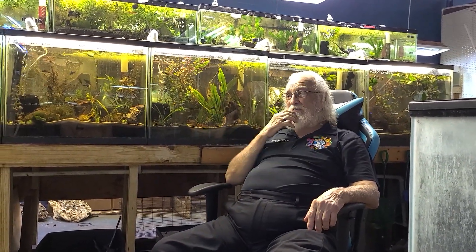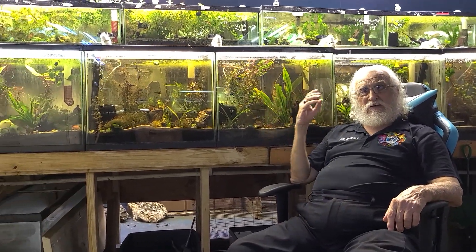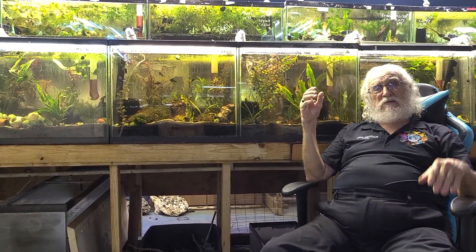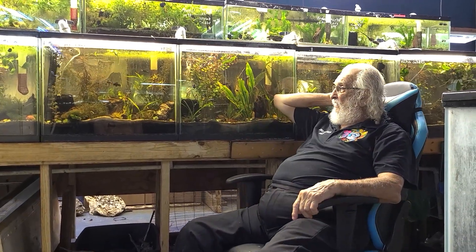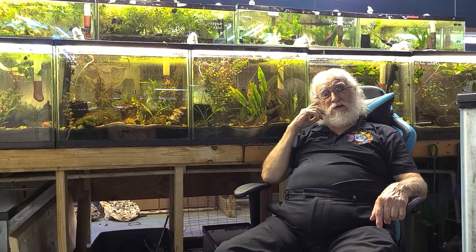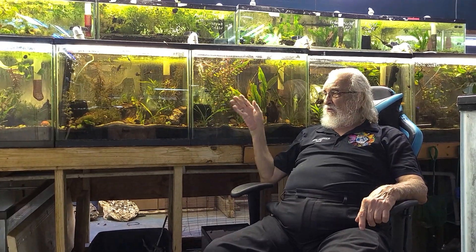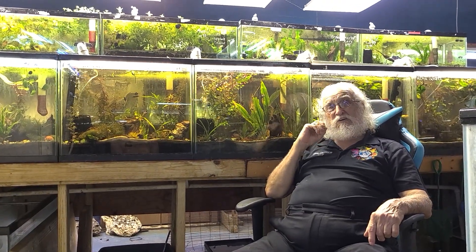These are nice tanks. These are 29s — 2-foot 29-gallon tanks, a very unusual size. They're only 2 feet wide, 12 inches deep, and 8 feet tall — 29-gallon tanks. Not anything that anybody ever sells in a shop, but we had a certain number of spaces here that we needed to fill in, and that's what it took to do the job.